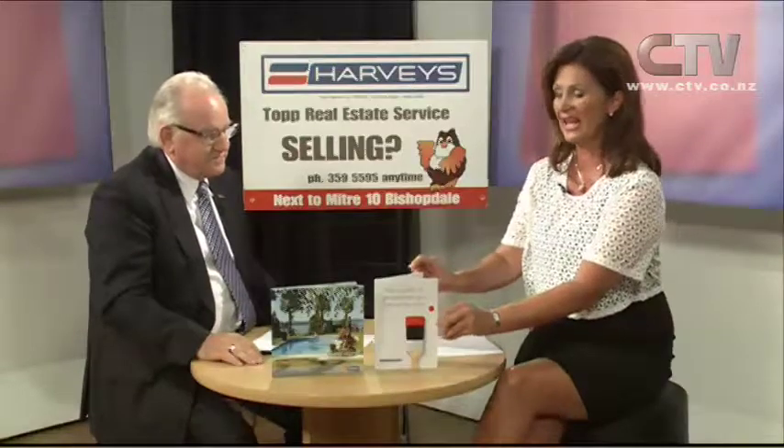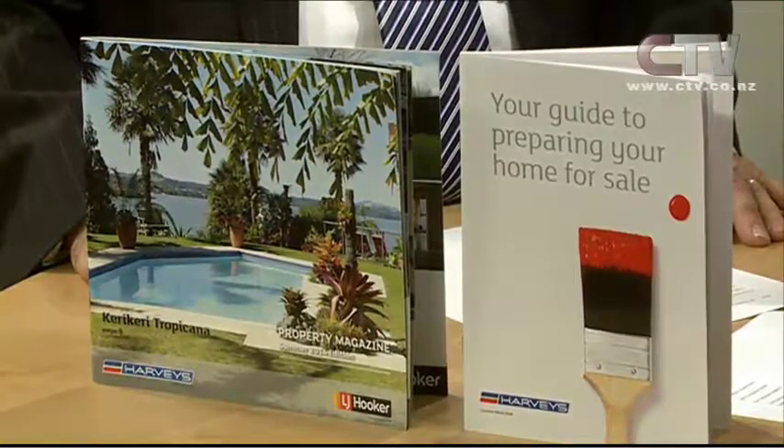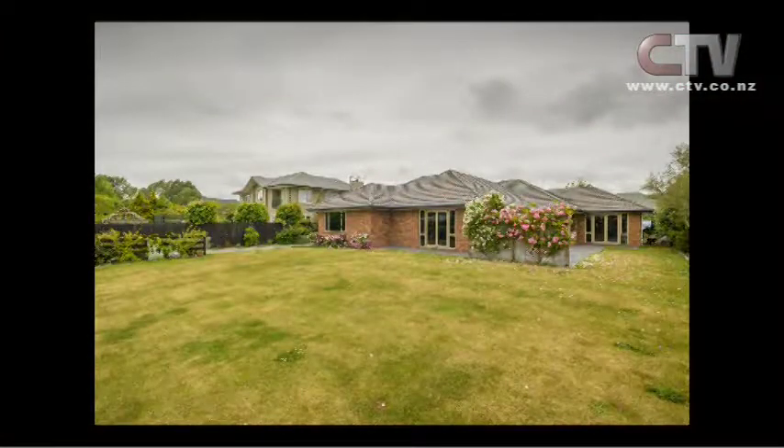And of course this one here - your guide to preparing your home for sale. Some really interesting information in here, and very practical, nothing tricky. Just some really good ideas, put together by some independent marketing and advertising people who did a survey of what people want to know. So that's something people must have. Now you've got a very interesting property for us today - number 40 Hussies Road. Real genuine people moving to England next month.